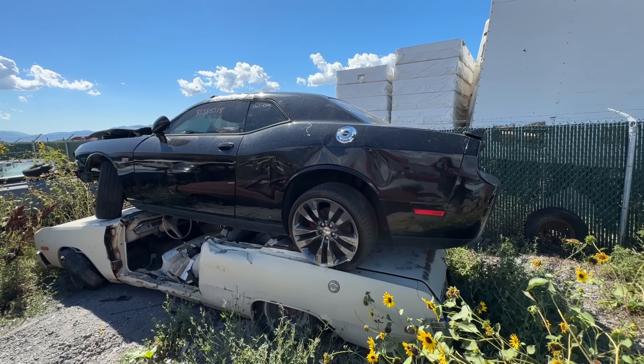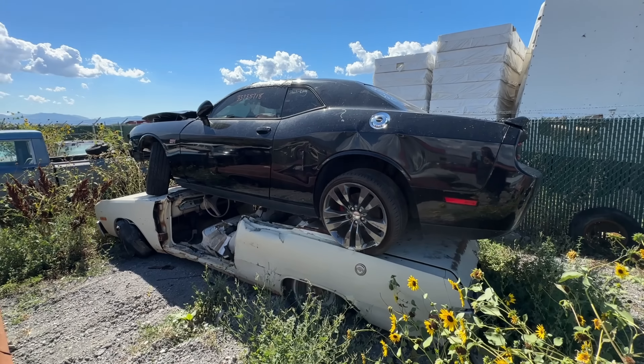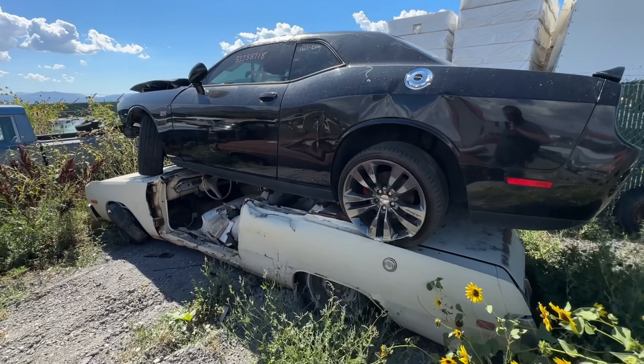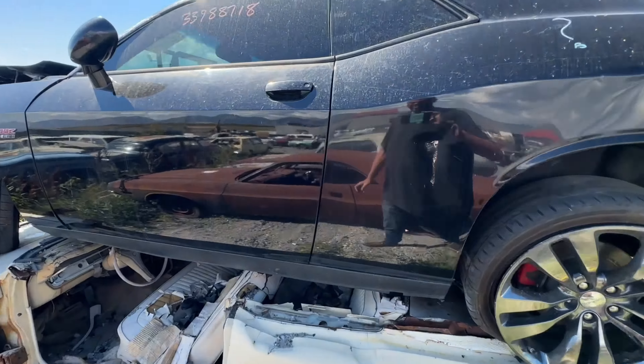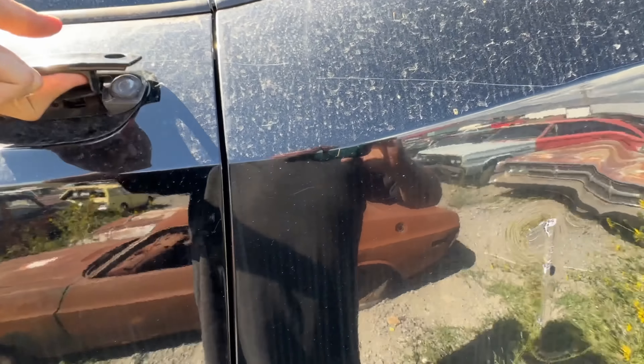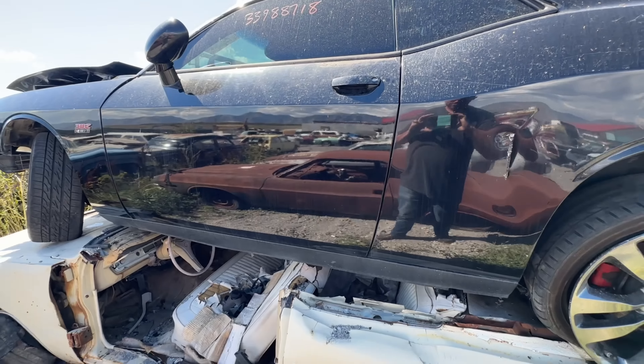I've got an SRT8 Challenger — this car is the donor for the Roadrunner convertible we're building. It's at Rust Bucket Restos right now — Dave's doing all the metalwork. Engine and trans are already out, but we have to keep it for now for all the computer work and wiring. Something kind of cool about it — it's got a red interior and it's actually not in bad shape, so might try to find something to use that for.